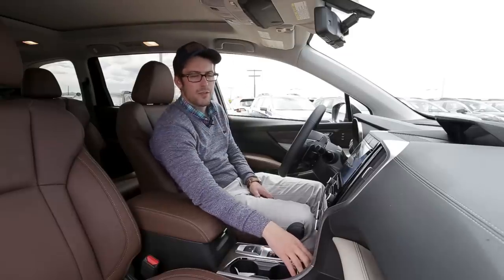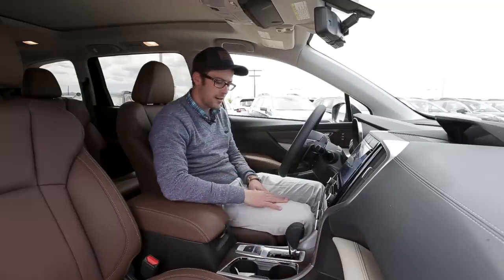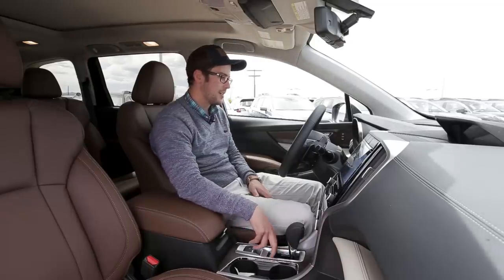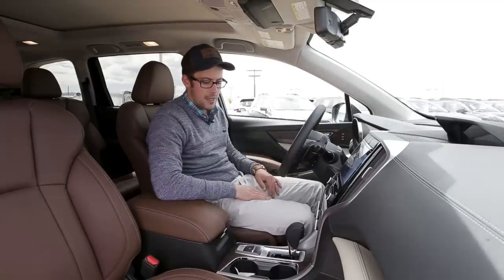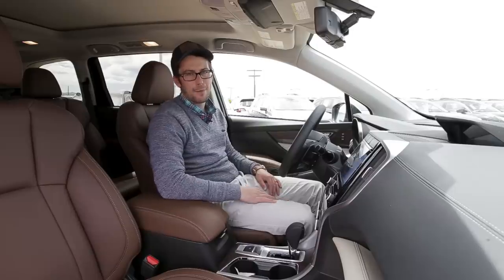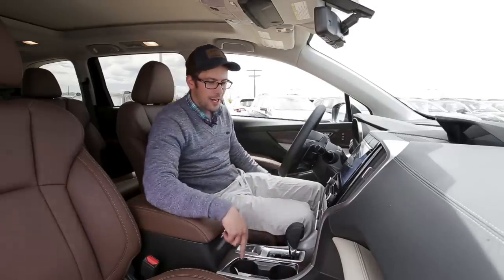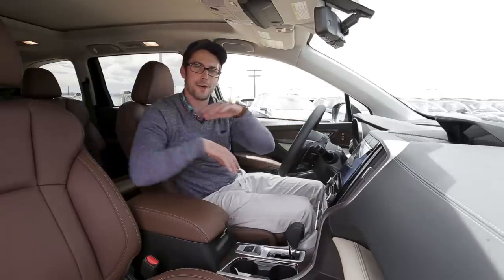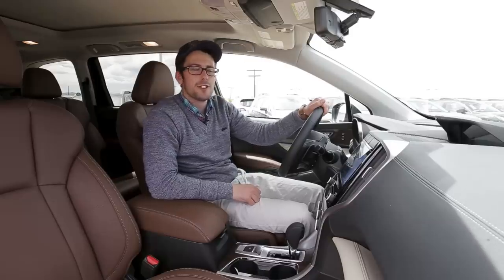The USB ports in the center console are the ones you'll want to use for Apple CarPlay or Android Auto. There's a standard electric parking brake and the same shifter we've seen in a lot of our cars. All Ascents will have paddle shifters. And then we have two out of the 19 cup holders here — three on each front door, two in the center, two in the back — apparently Subaru owners are really, really thirsty.